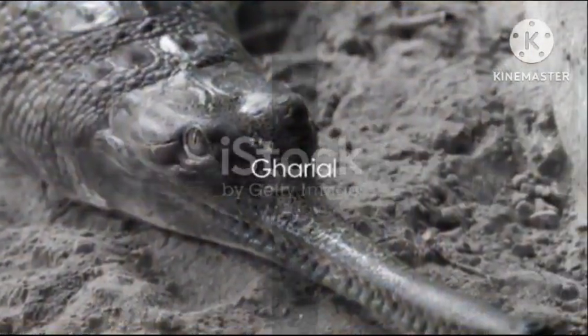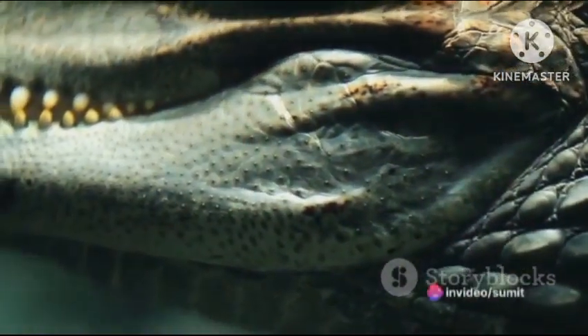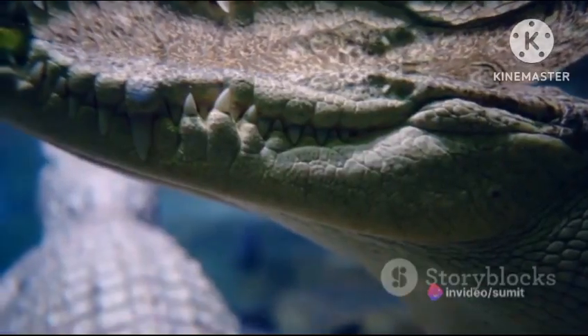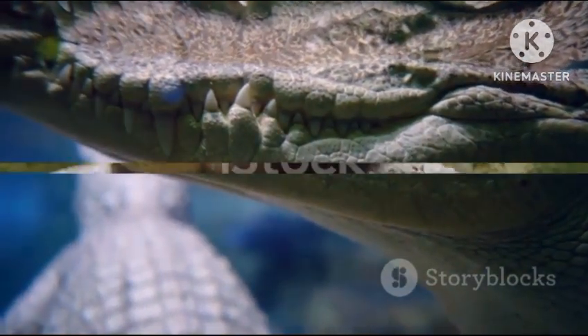At number 14, we find the Gharial. This crocodile species from India has a long, narrow snout that's perfect for catching fish, its primary diet. This reptile stands out due to its bulbous growth at the tip of the snout, a feature only found in mature males.